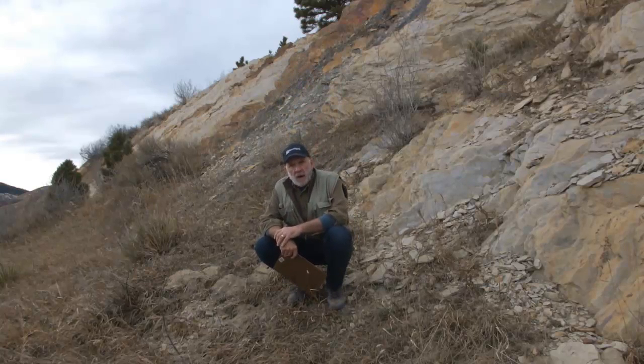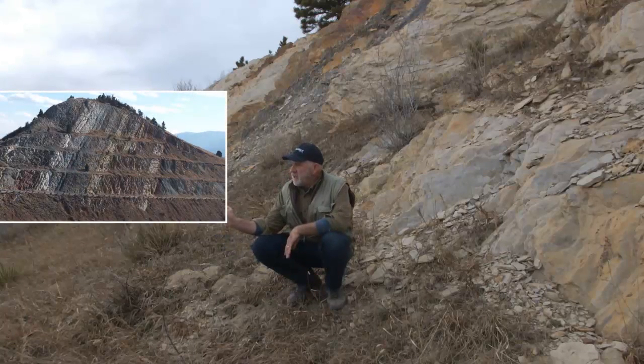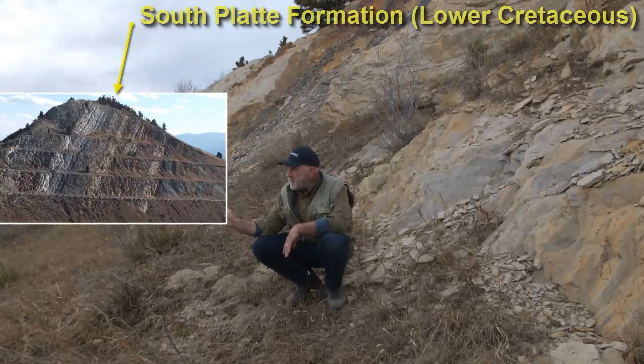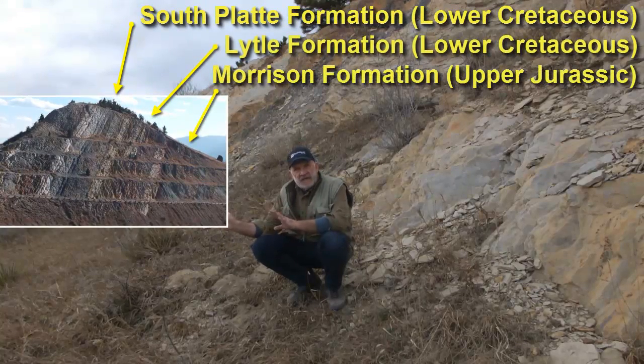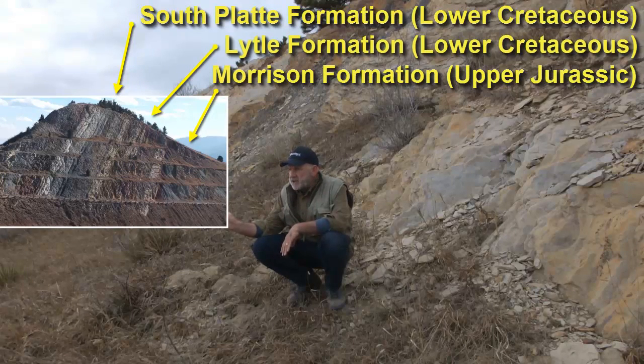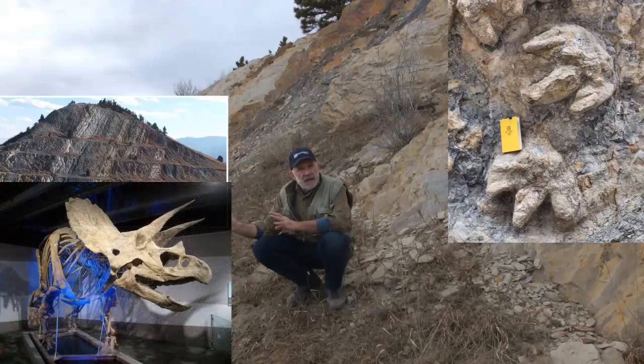If you've ever driven through Colorado on Interstate 70, you probably noticed this big road cut just south of Golden, Colorado. This road cut, constructed in the 1960s, severs the Dakota Hogback — a tilted sequence of Jurassic and Cretaceous sedimentary rocks made famous by an abundance of dinosaur tracks and fossil bones.